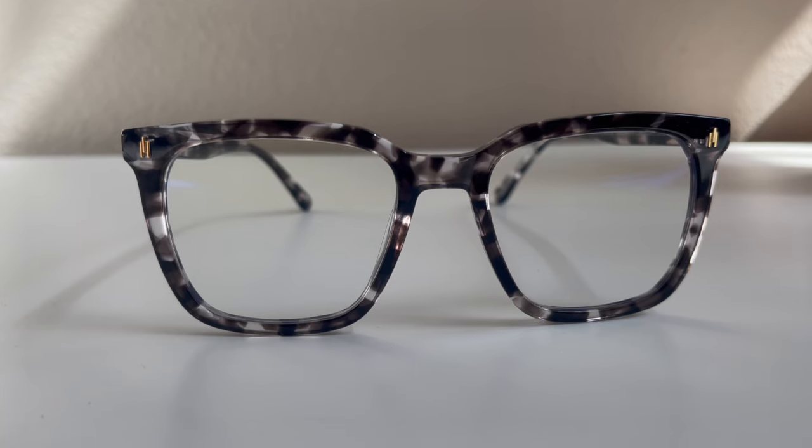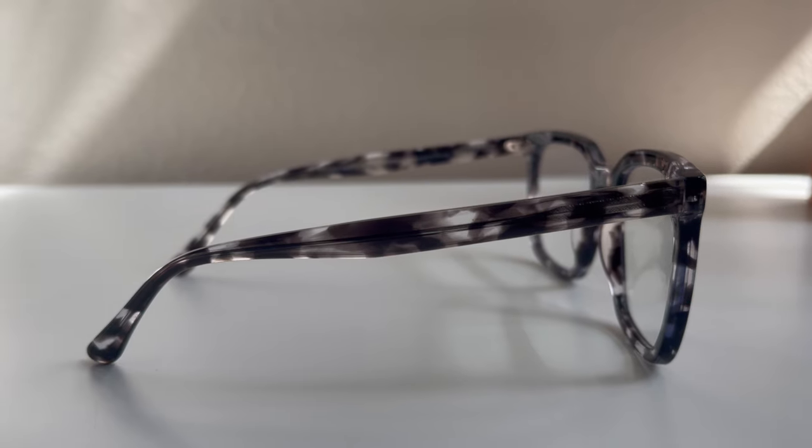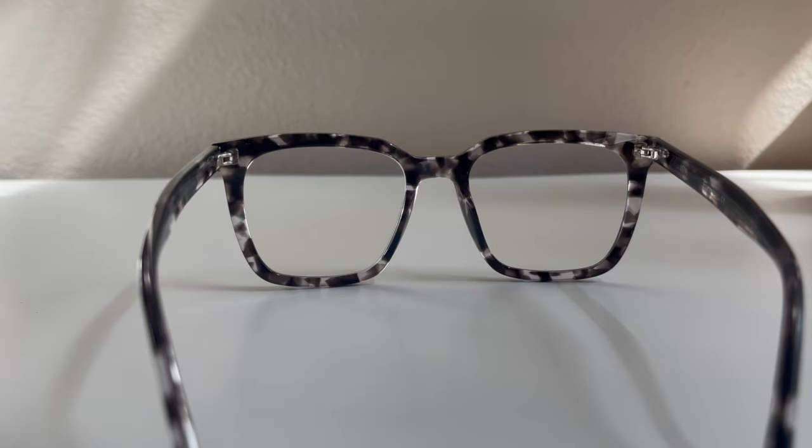This is more of a chunky frame made from acetate, so it's very sturdy and you're going to get a lot of use out of it — good for daily use, not easily broken. This style of glasses has a square shape with a wider frame; it's giving very vintage retro vibes, you know, the classic tortoise frame.